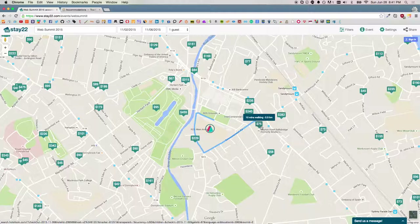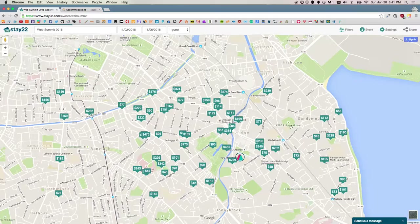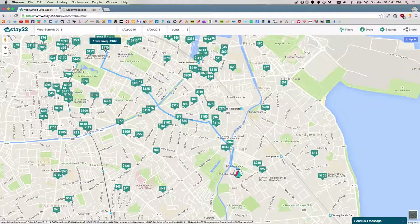Another thing is it tells you how many minutes away it is from the event. As you can see here, it's 21 minutes of walking. If you go super far, it'll tell you nine minutes of driving. That's really important because you know you'll get the best deal at the best price and most importantly at the best location, which is really important when going to events.